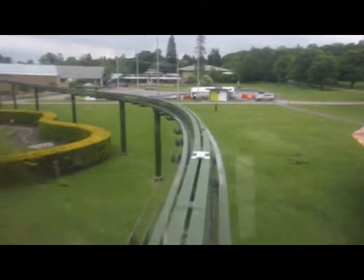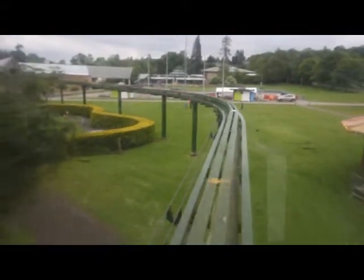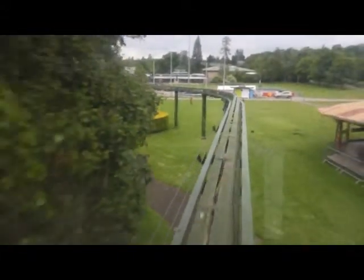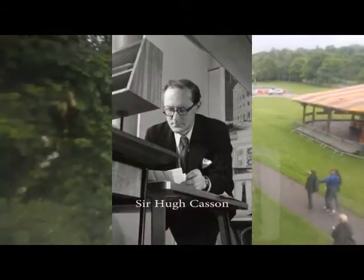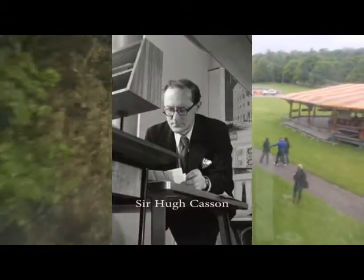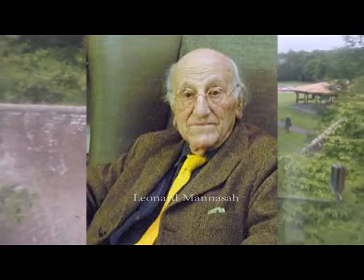1964 was a pivotal year in the museum's history. Annual attendances now exceeded half a million, and a decision was taken to create a purpose-built museum in the grounds of the Beaulieu Estate. A design committee chaired by the distinguished polymath artist Sir Hugh Cousins was created to drive the project, and the architect Leonard Manasseh was given the contract to design the building.